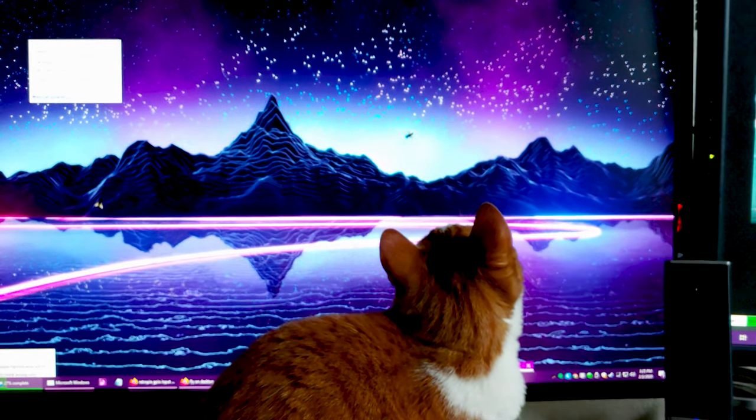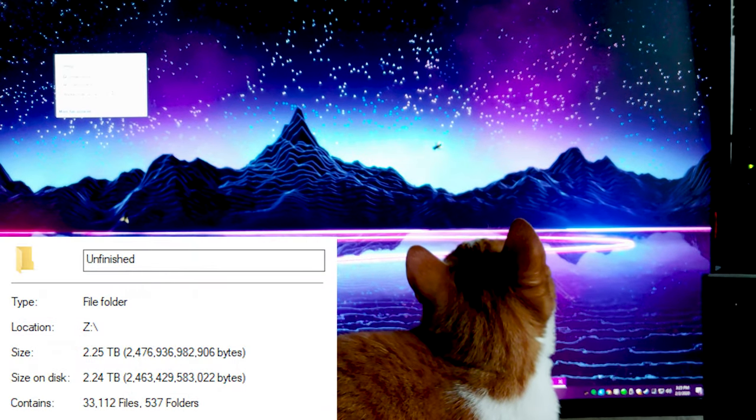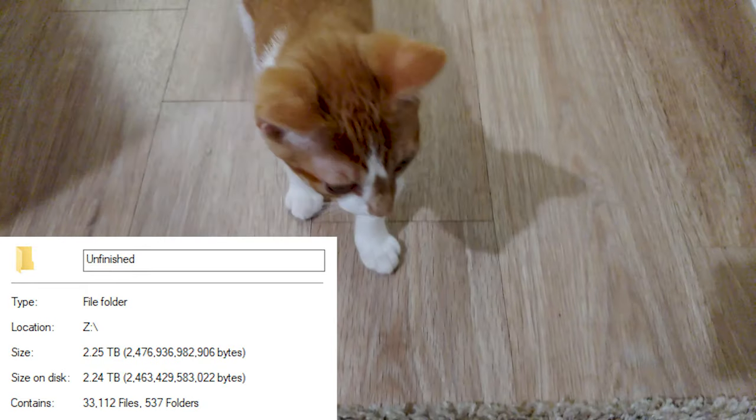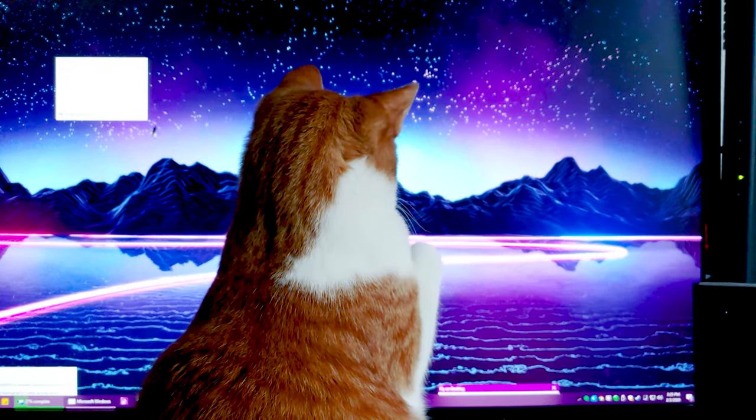The reason I don't upload every week isn't because of a lack of recording videos — it's my editor, Wi-Fi. He is adorable, so clearly I can't fire him, even though he does spend all day pawing at the screen.